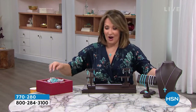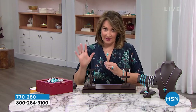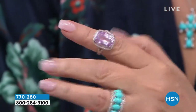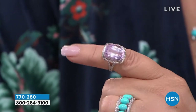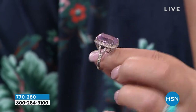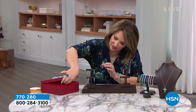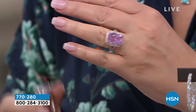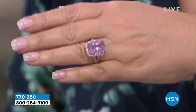More goodies in store. We have what we call a steal the deal — this is a steal, even though it's still an investment. This, my friends, is genuine kunzite. I own this ring — I couldn't help myself. It looks like a pink diamond on your finger. It's absolutely gorgeous — radiant cut, zircon down the side. It is an absolute steal of a deal at half off. When it's gone, it's gone.